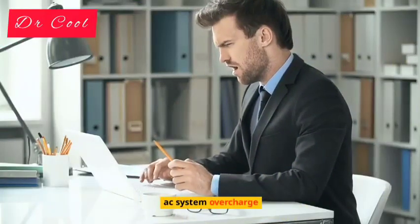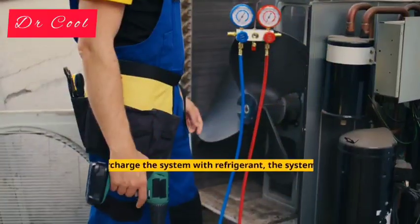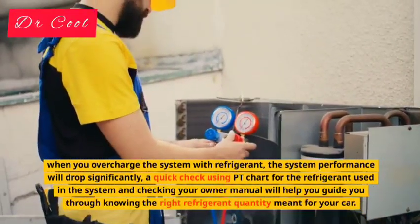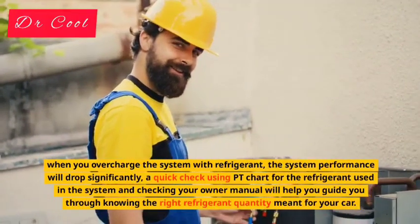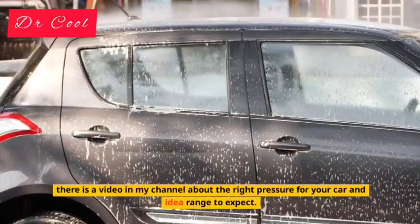Reason 6: AC System Overcharge. Your car AC system is designed to take a precise refrigerant quantity and lubricants. When you overcharge the system with refrigerant, the system performance will drop significantly. A quick check using a PT chart for the refrigerant used in the system and checking your owner's manual will help you determine the right refrigerant quantity for your car.